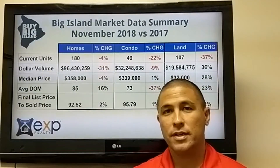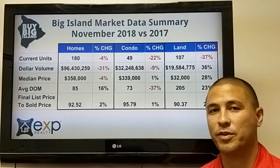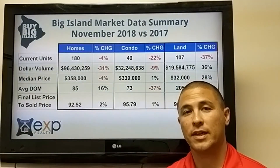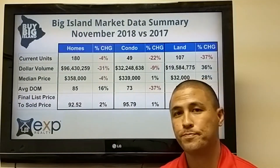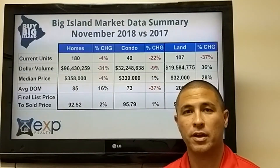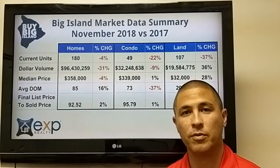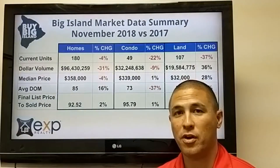The market continues to do some interesting things — nothing too drastic. We saw a little bit of a rebound this month as opposed to last month, where things were looking like a slowdown was happening. We'll continue to monitor; if you have questions about a specific market on the island, I can pull those numbers and send them to you.